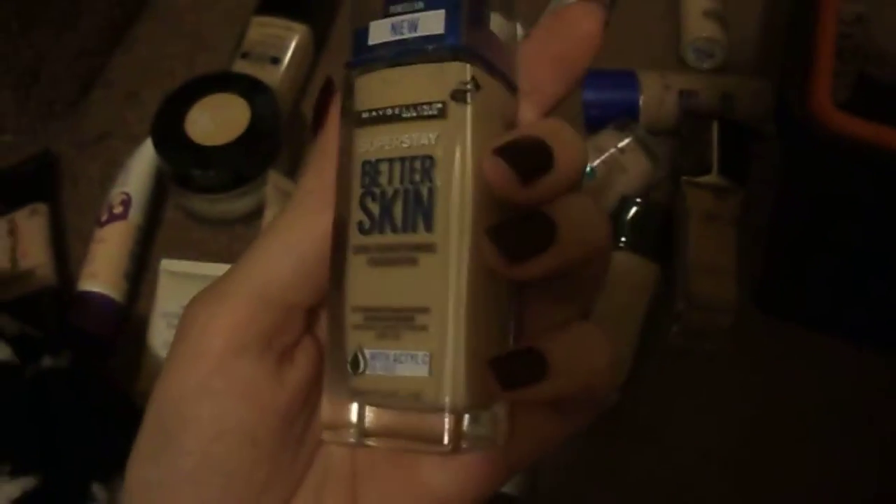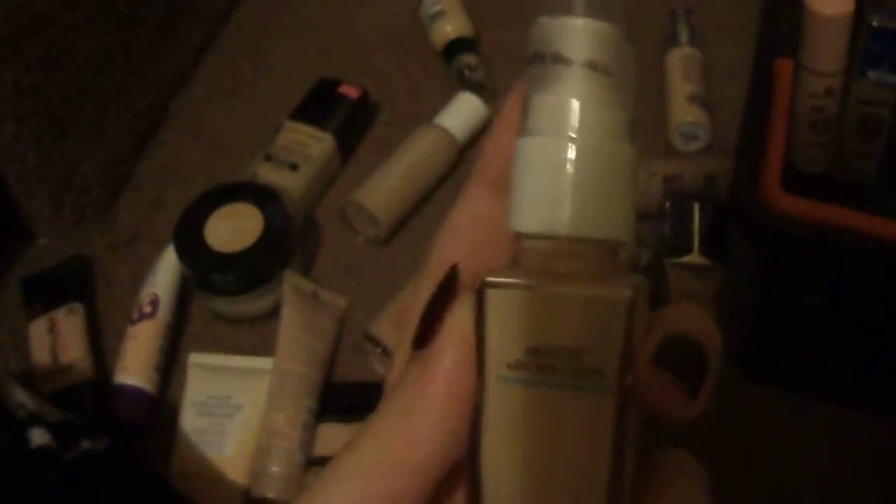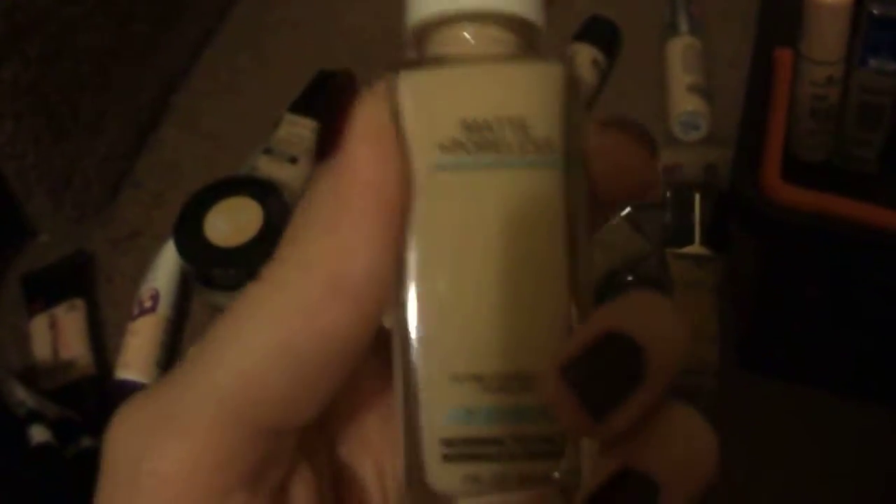This is the Maybelline Superstay Better Skin in number 10, Porcelain. I think this one does have sunscreen in it as well — I don't think any of the other ones I've mentioned so far do. This is the Maybelline Fit Me Matte and Poreless in number 110, Porcelain. The pump came from BeautyMP.com — they have pumps for almost any foundation on there.